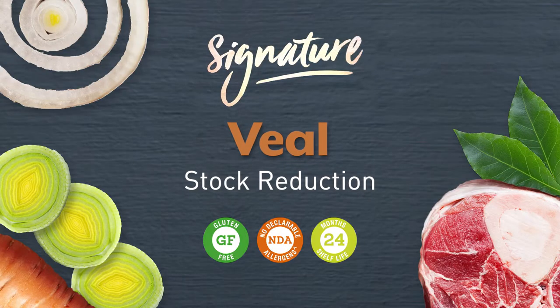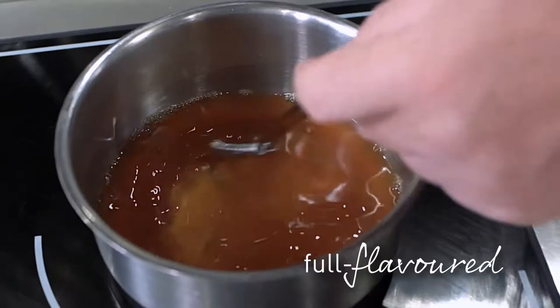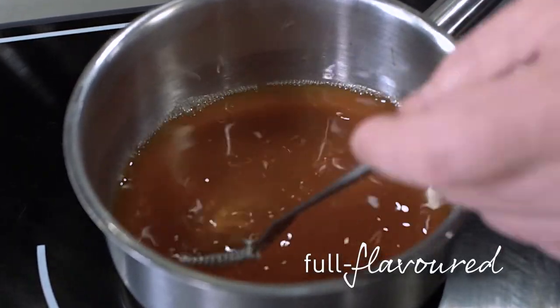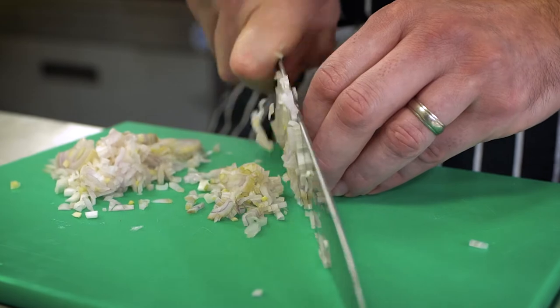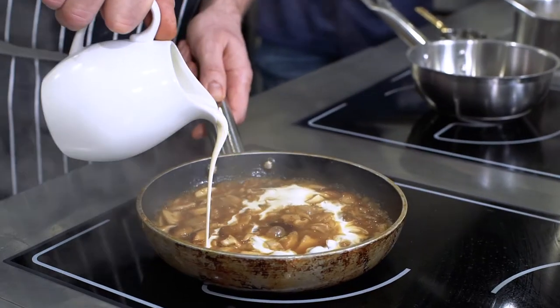Introducing our brand new, ready to use, signature veal stock reduction. A light yet full flavoured stock, with a gelatinous texture. Add chopped shallots, white wine and double cream for a velvety smooth, luxurious sauce.